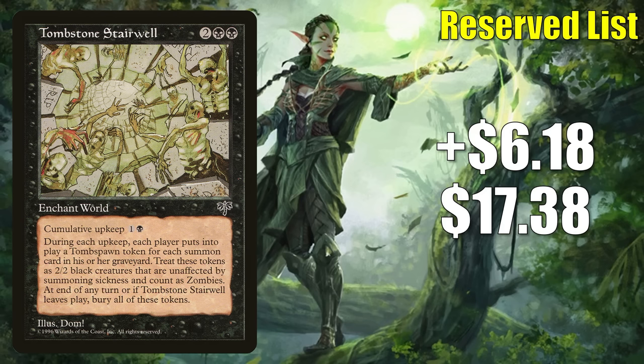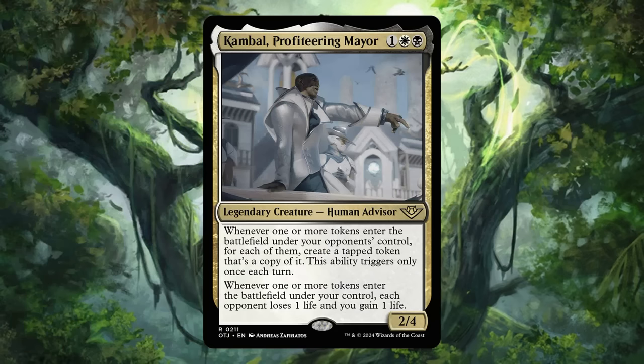Number 6 is Tombstone Stairwell. It goes up $6.18 this week to $17.38 — a 55% increase. This is a Reserve List card that doesn't see much play, but a preview from Outlaws of Thunder Junction is pushing it. Some commander players may want this for builds around Camball, Profiteering Mayor. Aside from player interest, many speculators have been picking it up since Camball was revealed, given its Reserve List status. It was also discussed on the latest episode of MTG Goldfish Commander Clash, which may have brought additional attention this week.